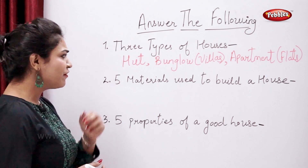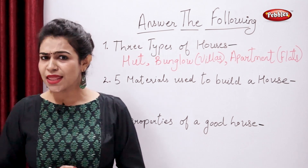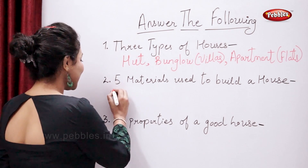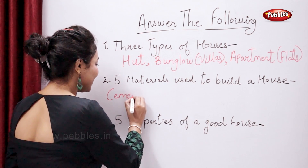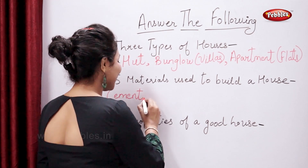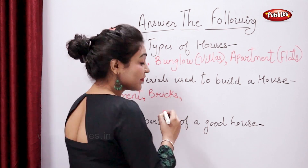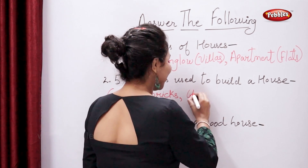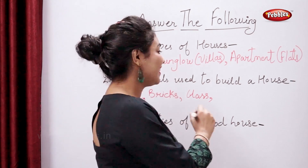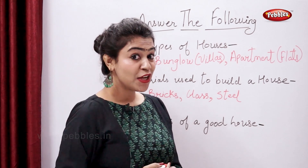So now tell me five materials used to build a house. Think and tell me. Cement and brick, glass, steel and wood.